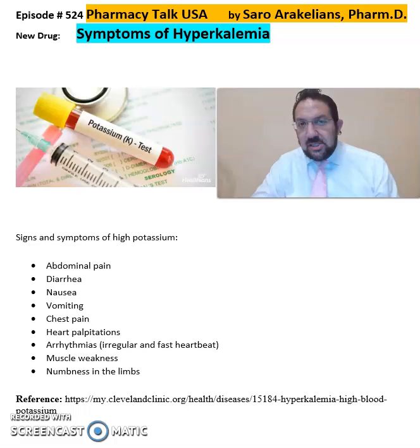A few of my patients asked about the symptoms of hyperkalemia, or too much potassium. I want to list them here for healthcare colleagues and patients who want to be familiar with these symptoms of having too much potassium, or hyperkalemia.